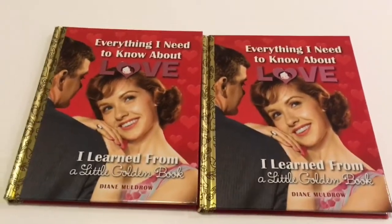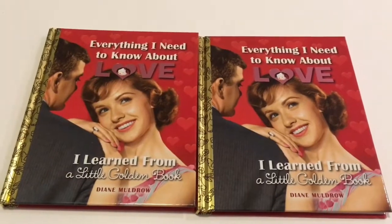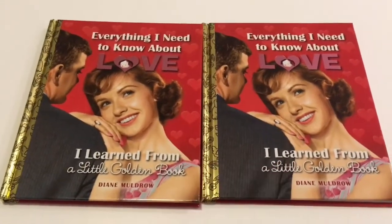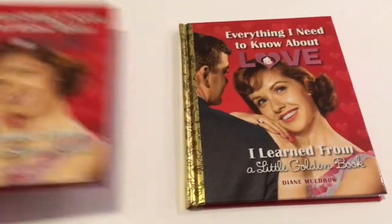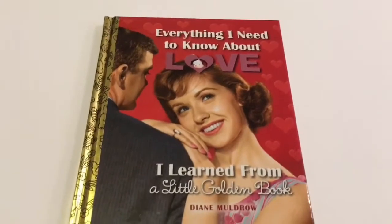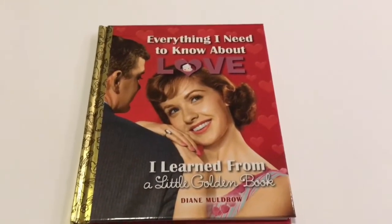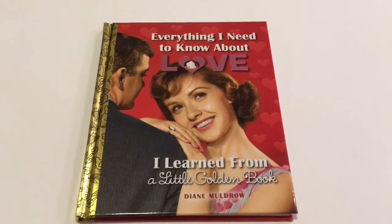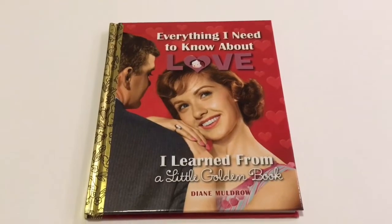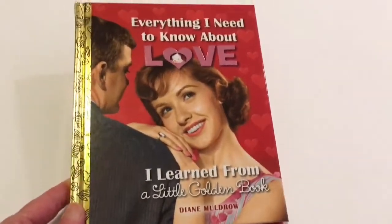And now it is secret giveaway time! One of my subscribers will be winning 'Everything I Need to Know About Love' — I'm going to be giving one of these away. All you have to do in the comments below is write hashtag love. Write hashtag love and this cute little golden book is yours.